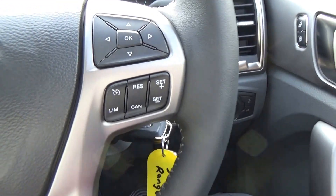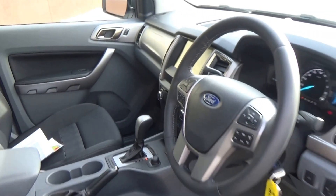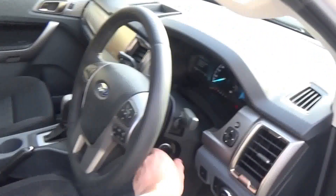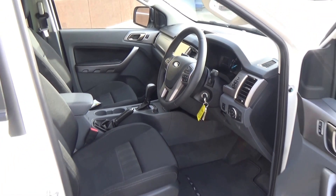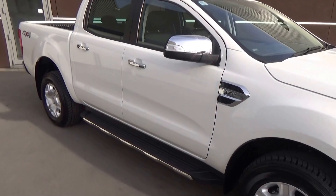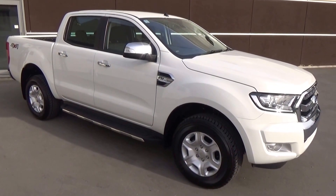I almost forgot — we've got cruise control as well as you'd expect. They've just made the best selling truck in New Zealand even better. You're welcome to come down and view and test drive here at Team Hutchison Ford. We're at 186 Churum Street in the central city of Christchurch. It's available for viewing in our showroom and we're open Monday through to Saturday during normal business hours.